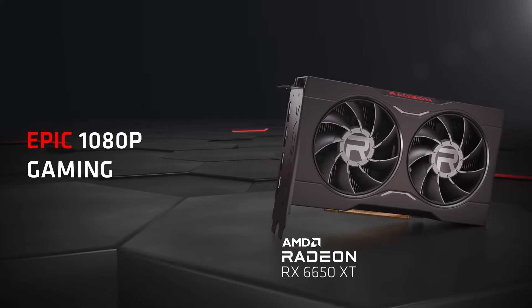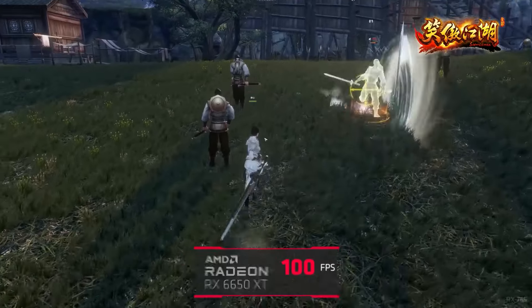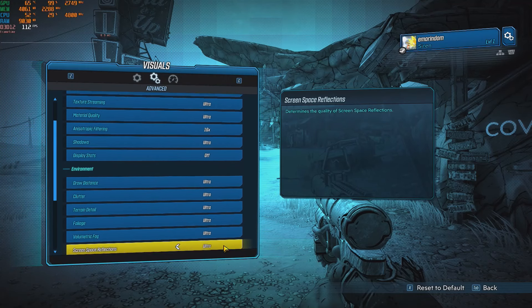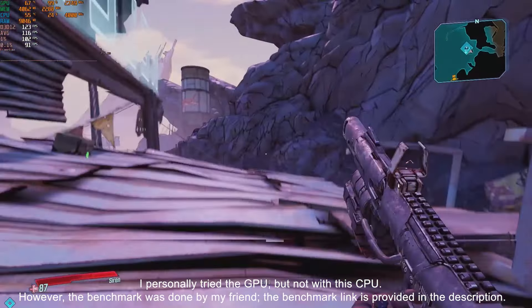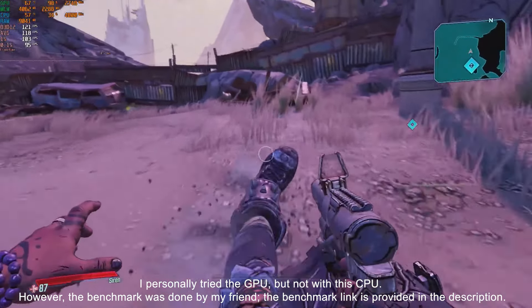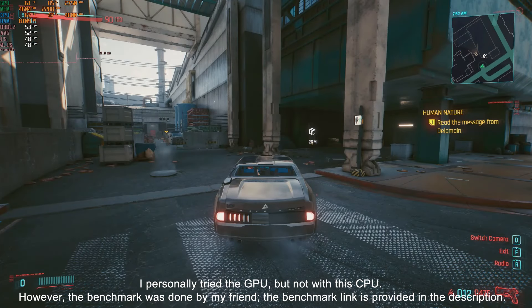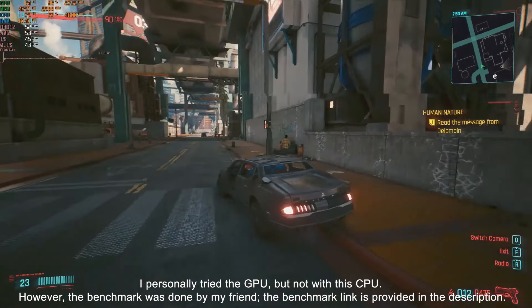Finally, let's talk about the AMD Radeon RX 6650 XT. This one's for those who want to squeeze every bit of performance out of their i7-4790. Yes, there's noticeable bottlenecking, but the trade-off in game performance is worth it, in my opinion. I've tested this card with some demanding titles at both 1080p and 1440p settings, and the results were impressive. The catch? It's a bit of a power hog — I had to make sure my PSU was up to the task. If you want to push your gaming experience to the limit and your PSU can handle it, this card is a fantastic choice.